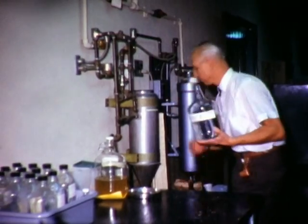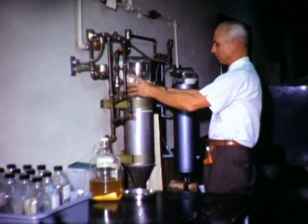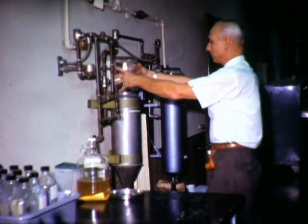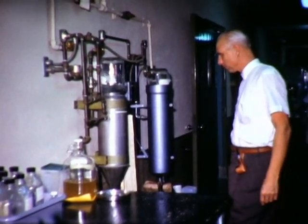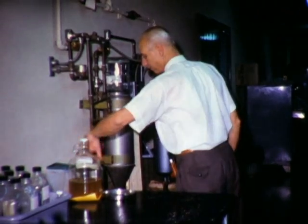This is the deputy director of the department, Dr. Rex Sterling, a very interesting character and a very experienced clinical chemist. You'll note the holster on Dr. Sterling's waist, which carried his pipe. Smoking was permitted in hospitals in 1966.